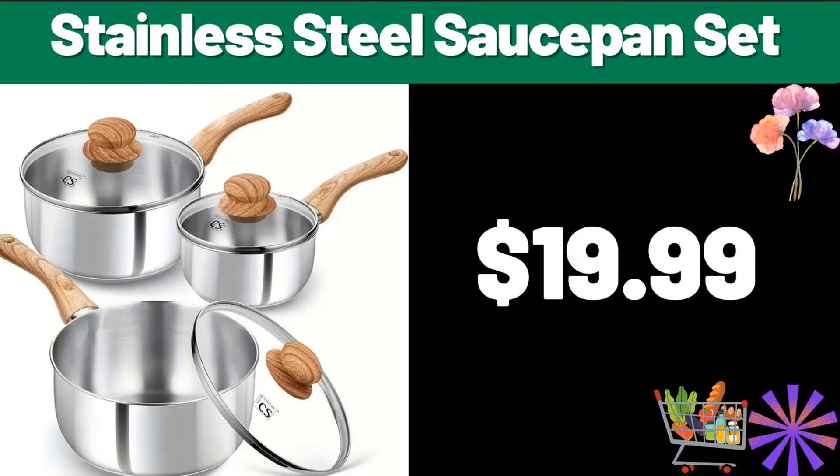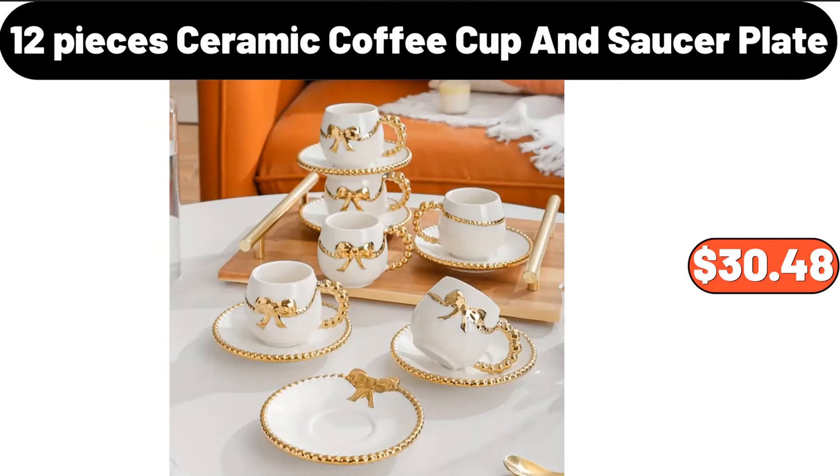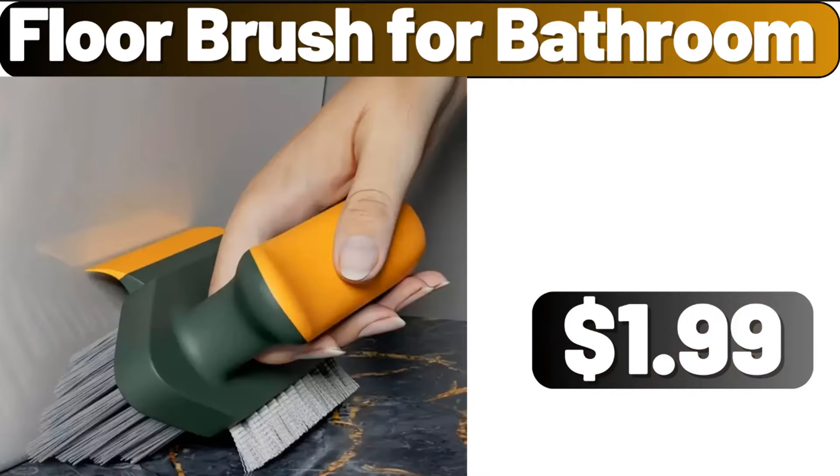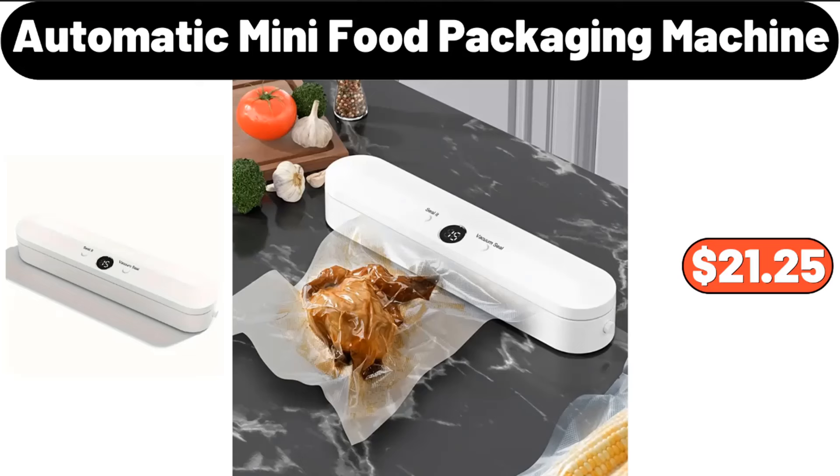Stainless steel saucepan set, $19.99. 12-piece ceramic coffee cup and saucer plate, $30.48. Vacuum sports water bottle, $2.99. Floor brush for bathroom, $1.99. Automatic mini food packaging machine, $21.25.